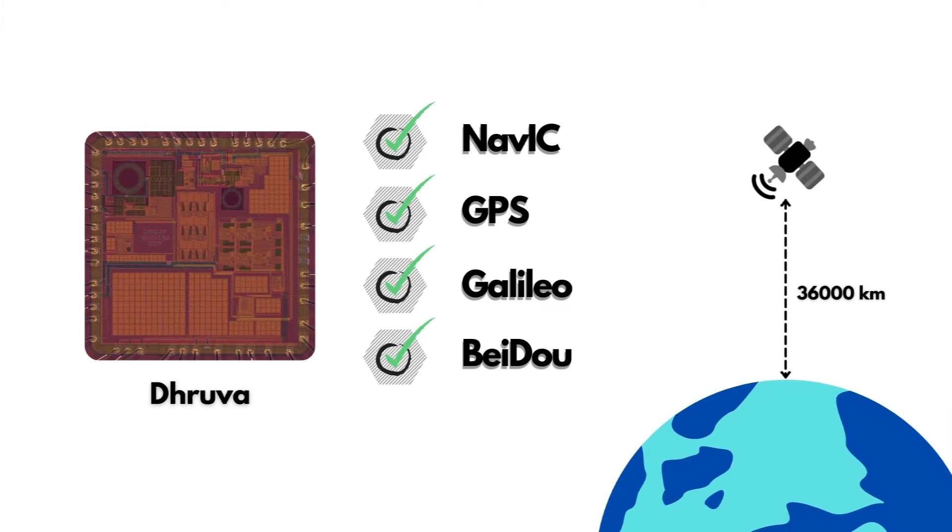Dhruva IC is capable of tuning to navigation signals transmitted at multiple frequencies: NAVIC L5 band, GPS L2 band, GPS L1 band, and NAVIC S band. In addition, the IC can be tuned to frequency bands occupied by many other worldwide navigation systems, making it truly a universal solution. The chip has a die size of 1.8 millimeters by 1.8 millimeters and is developed as a production-level IC with ESD protection, on-chip testing, and reference circuits that can operate from minus 40 degrees centigrade to 100 degrees centigrade.